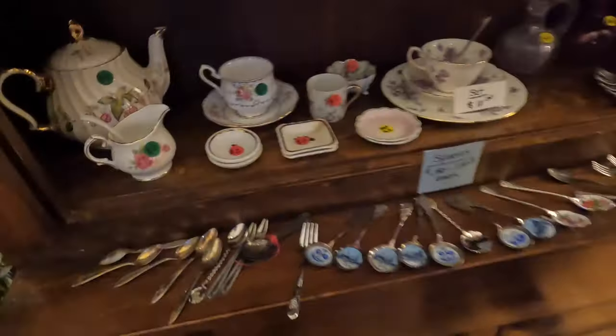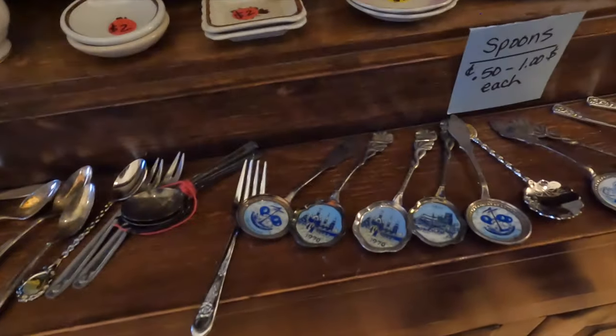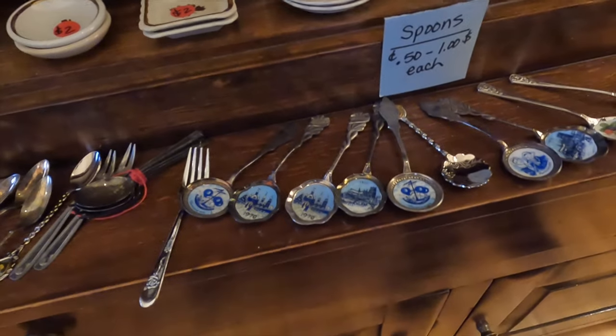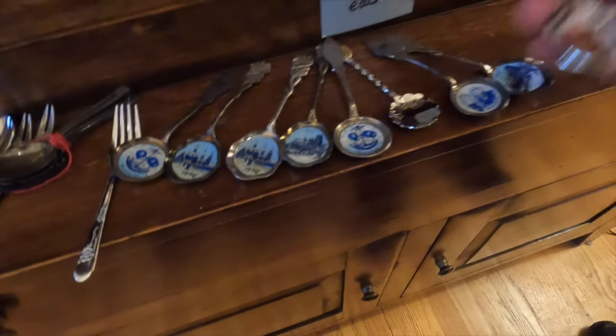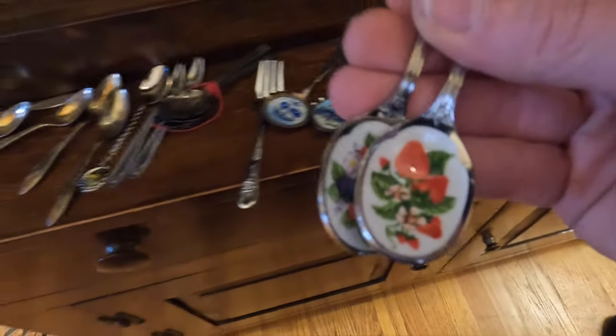That house also had a spoon collection — souvenir spoons. I took a look and ended up grabbing these adorable little berry spoons. I think I'm just going to keep them as teaspoons for when I'm having tea. I was in the mood for summer already — berries, blackberries, and strawberries. Two for a dollar, so I grabbed those.